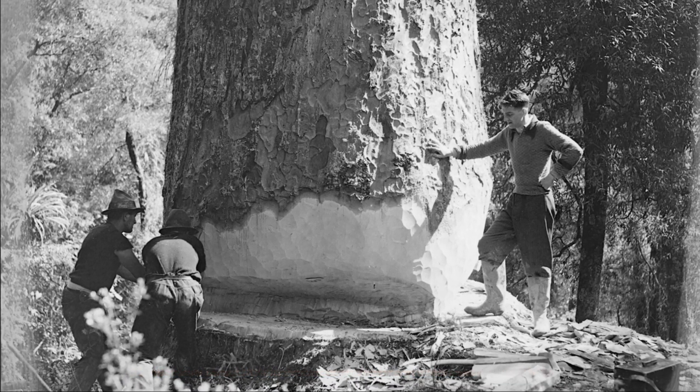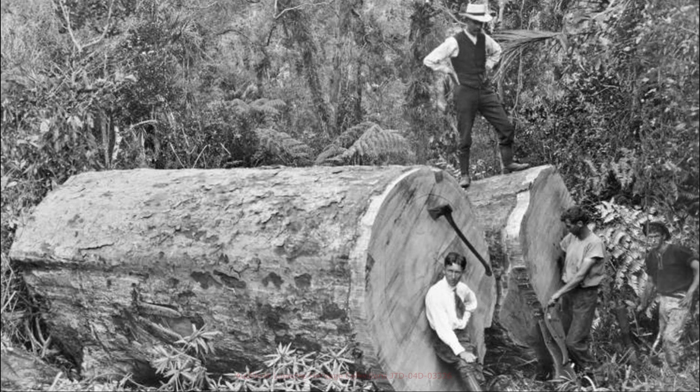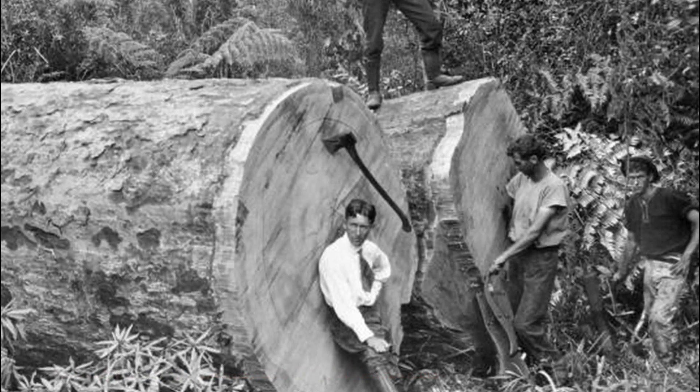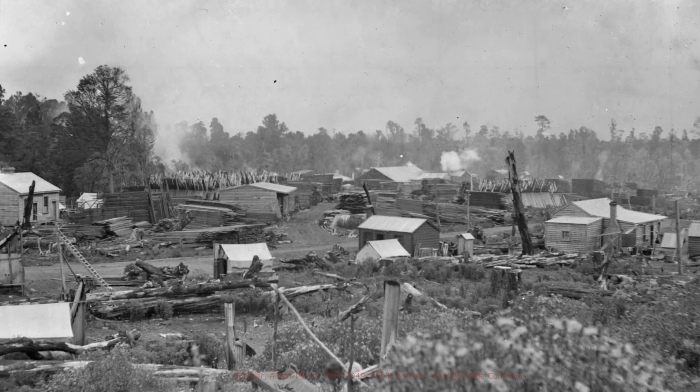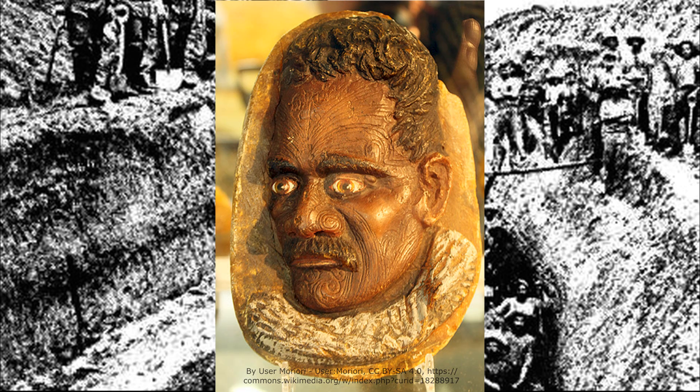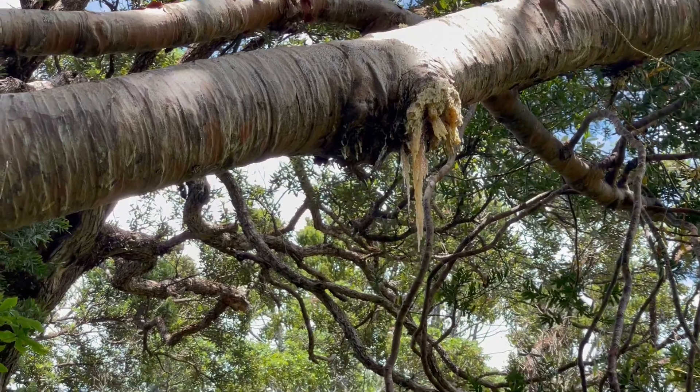It's a very popular tree, especially in the early 1900s when it was logged non-stop, almost to the point where it became endangered. It was a very valuable tree for construction, boat building, and we also had the gum diggers — guys who dug trenches to get the sap of the Kauri tree, which had sort of fossilised, and was used for jewellery, paints, and varnishes.